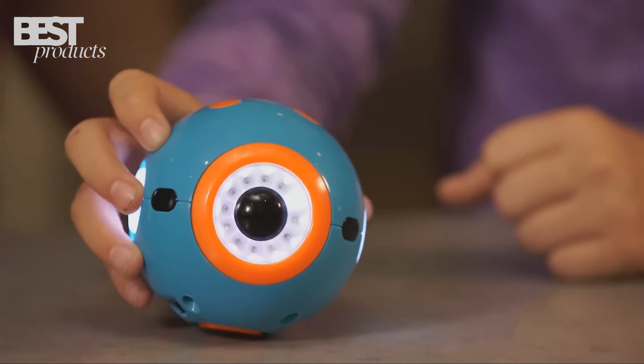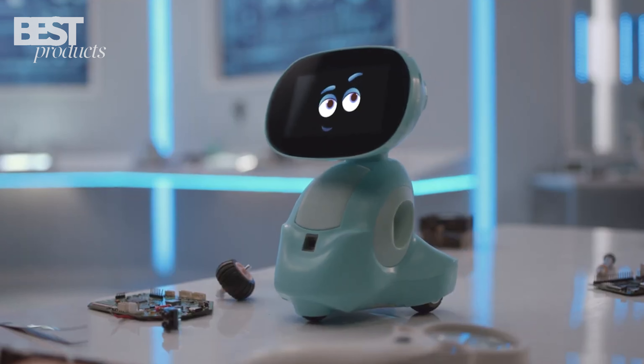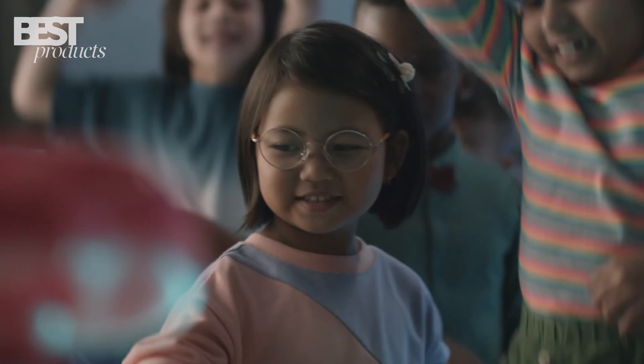I'll give you a rundown of all the cool features, pros, and cons of each toy. I've played with them all myself, so you're getting an honest, in-depth review. Get ready to find the perfect robot friend to keep your kid learning, moving, and laughing all year long.